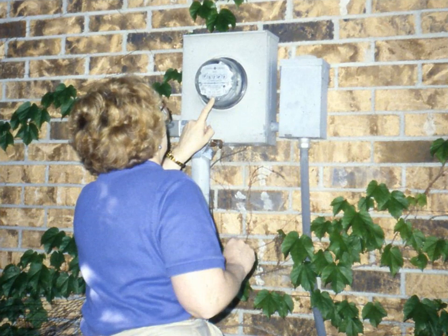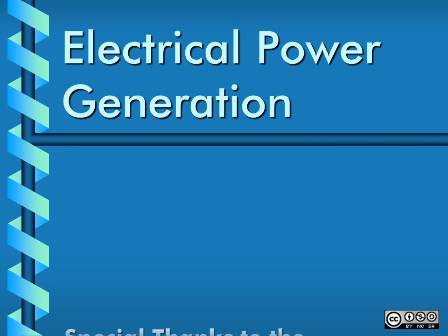And at last, we reach a home or business, where the amount of electrical energy being used is measured by a meter. That concludes our special report on electrical power generation. Now you know what's on the other end of a power line. We'll see you next time.